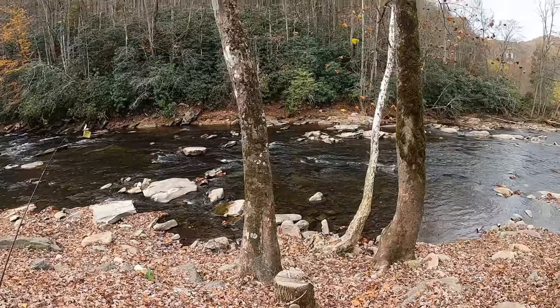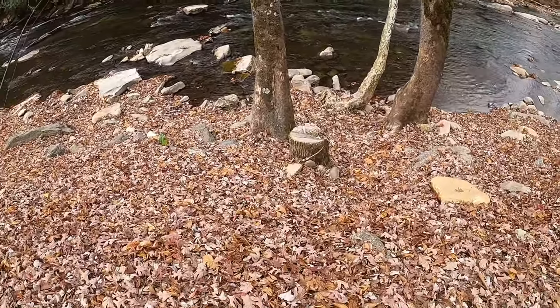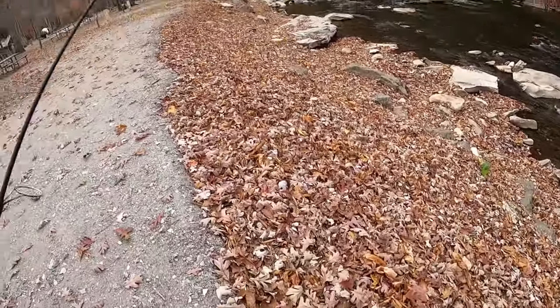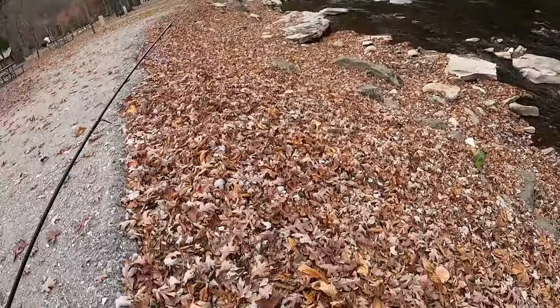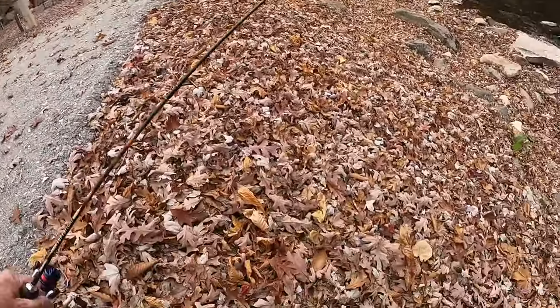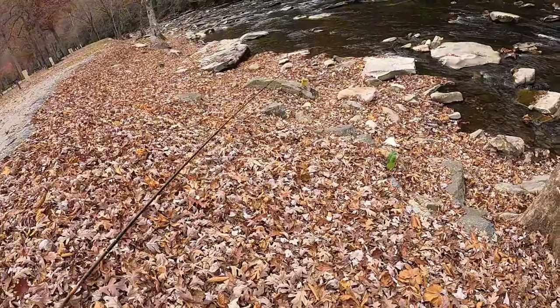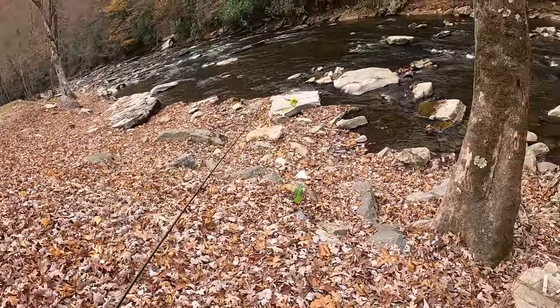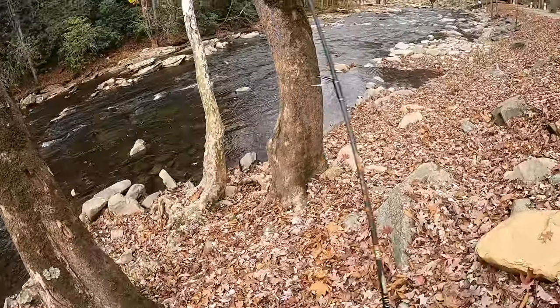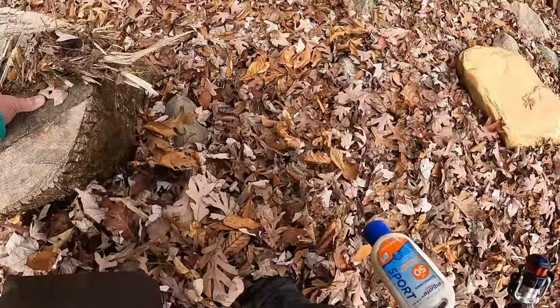I left my old man rope in my truck. With these leaves you don't know what's underneath them, and you can simply fall and get hurt or fall through a hole. So in the fall you really got to be careful.